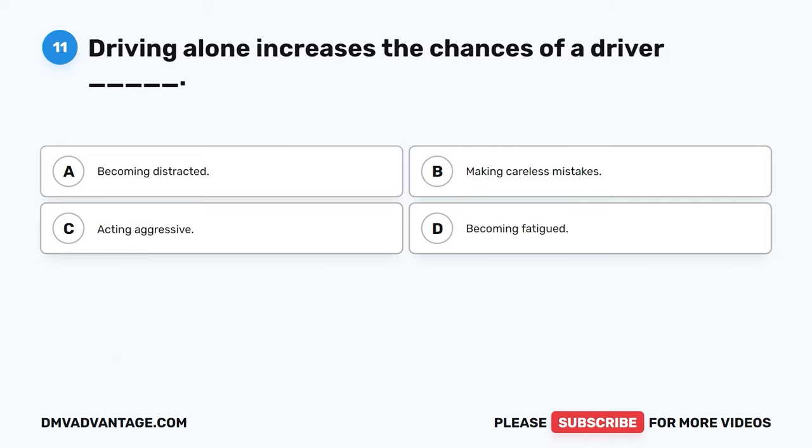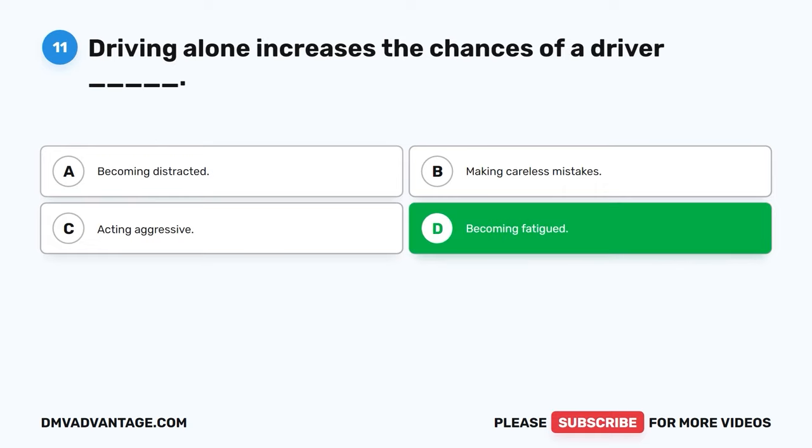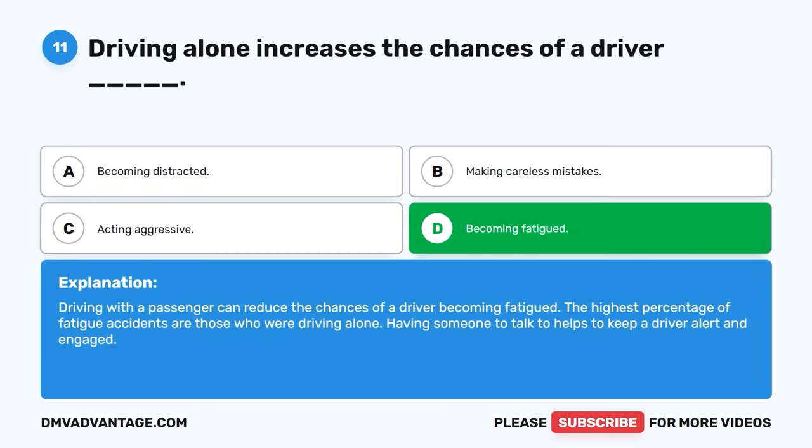Question eleven. Driving alone increases the chances of a driver: A. Becoming distracted. B. Making careless mistakes. C. Acting aggressive. D. Becoming fatigued. The correct answer is D, becoming fatigued. Driving with a passenger can reduce the chances of a driver becoming fatigued. The highest percentage of fatigue accidents are those who are driving alone. Having someone to talk to helps to keep a driver alert and engaged.